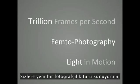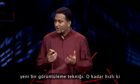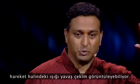I present you a new type of photography: femto photography, a new imaging technique so fast that you can create slow motion videos of light in motion.